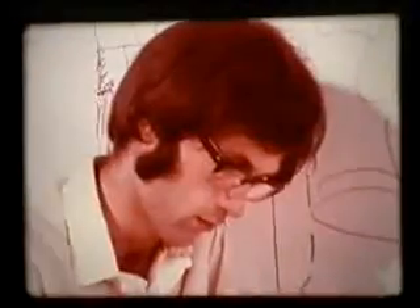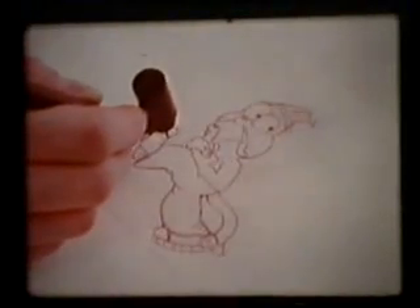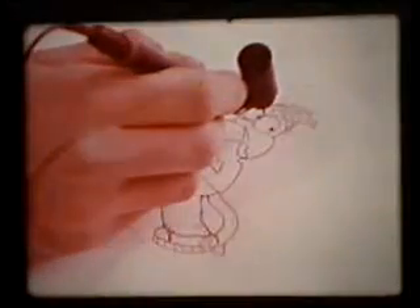A special device enables an image drawn by hand to be traced out and fed into the computer, which will do the animation itself. The computer can take two drawings and work out the movements needed in between. Once the drawings are fed in, it can speed them up, slow them, enlarge them, or turn them upside down.